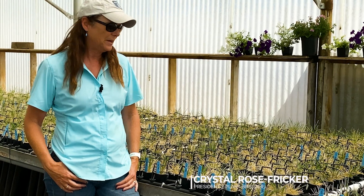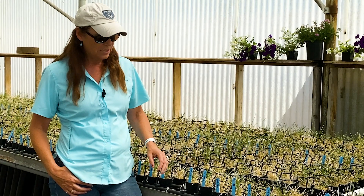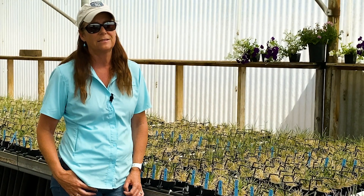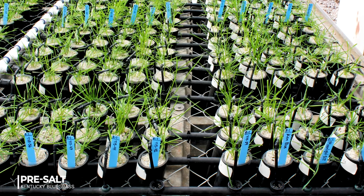Today we're readying our salt bench Kentucky bluegrasses. We use salinity screening and do trials such as this on all our species of warm season and cold season grasses. We do that because we think that salt tolerance is an important trait and sometimes helps us with our drought tolerance.